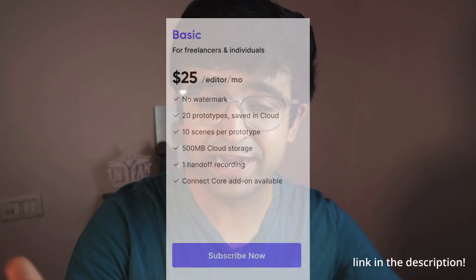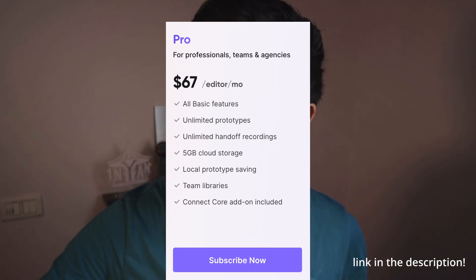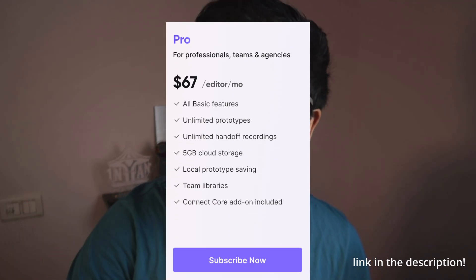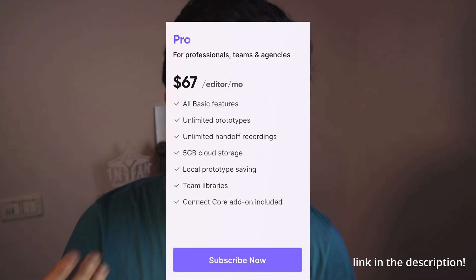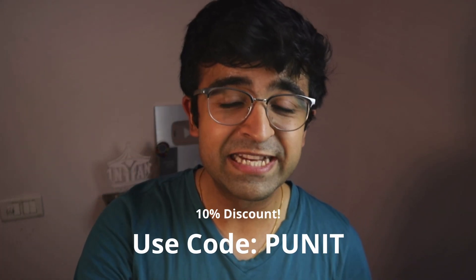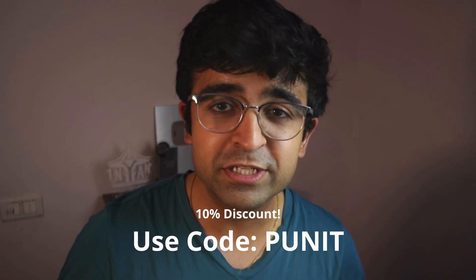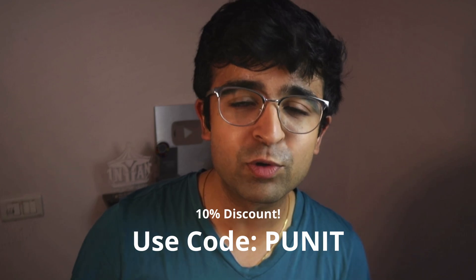The basic plan also gives full access to ProtoPie Connect so you can access it on all your devices. For startup studios and teams, the best unlimited plan would be the Pro plan, which provides unlimited prototypes, local storage, and team libraries. You also get collaborative features like you'd expect from any tool like Figma. ProtoPie is gifting all of you a 10% discount — check the link in the description and use the code 'PANEET' at checkout, or try out their free plan.